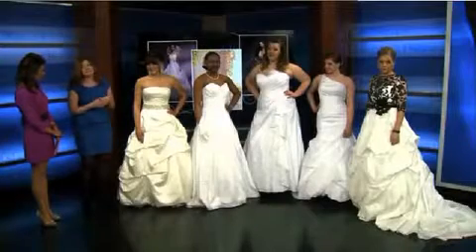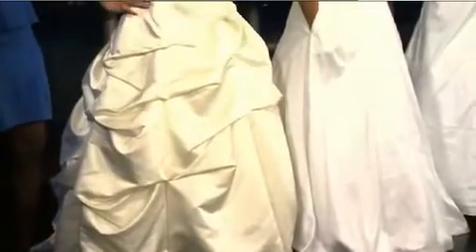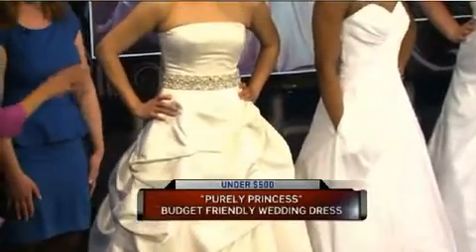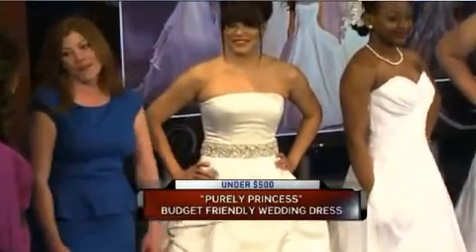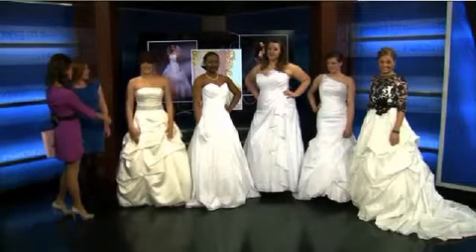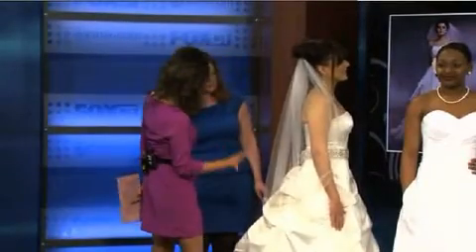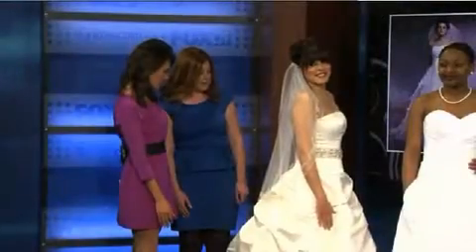Starting with Vanessa, for the bride that wants to look like a princess, we have a beautiful satin ball gown. We added a splash of bling with this stunning sash. This gown is going for under $500. The accessories are separate, but for the satin ball gown it is under $500. There are probably a lot of different sashes — if you wanted to do a pop of color, add some pink. And all the detail down there; it's a gorgeous dress for under $500.